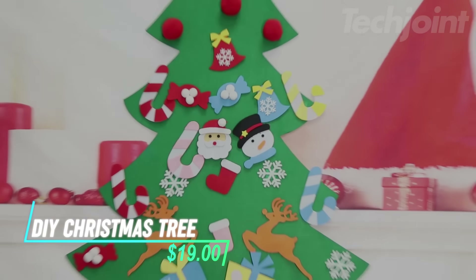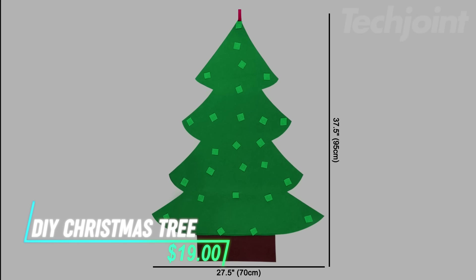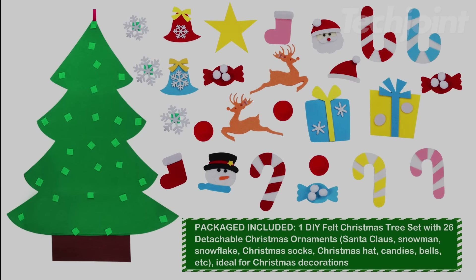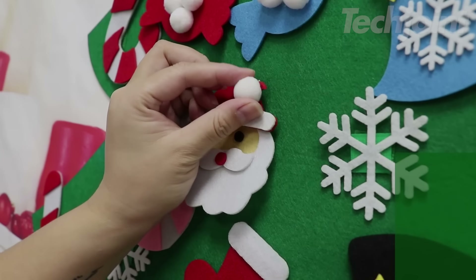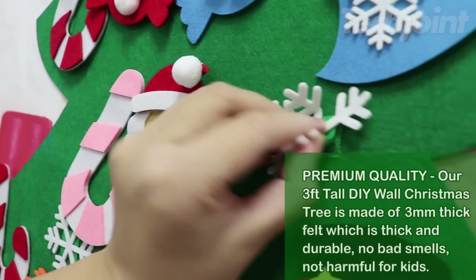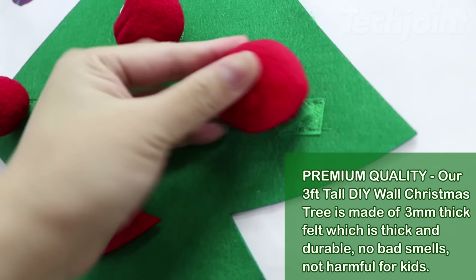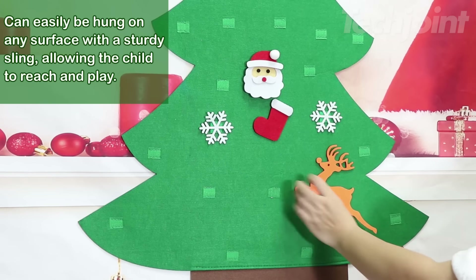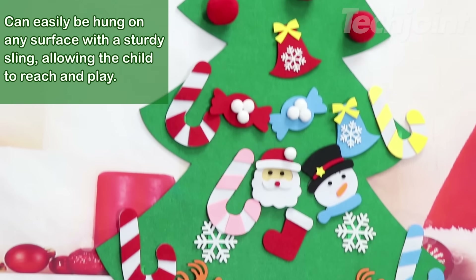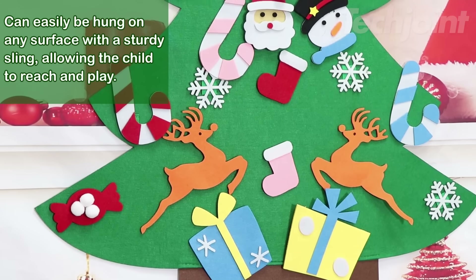This is a DIY felt Christmas tree set that's three feet tall and comes with 26 detachable ornaments like Santa, Snowman, Snowflakes, and more. Made from sturdy felt, the tree features hook and loop fasteners for easy attachment and removal of the ornaments, which are secure but not easily pulled off by young children. It's a fun and educational activity for children over 18 months, helping with eye-hand coordination and color recognition.